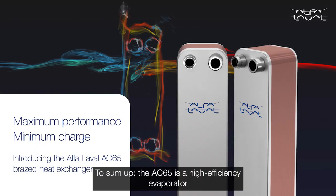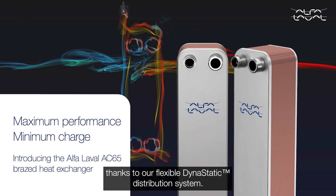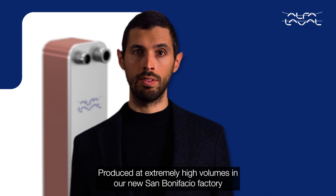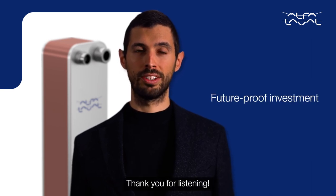To sum up, the AC65 is a high-efficiency evaporator dedicated to the heat pump market, ready for new refrigerants and new trends thanks to our flexible Dynastatic distribution system. Produced at extremely high volumes in our new San Bonifacio factory, its unique features make the AC65 a future-proof investment for our customers. Thank you for listening.